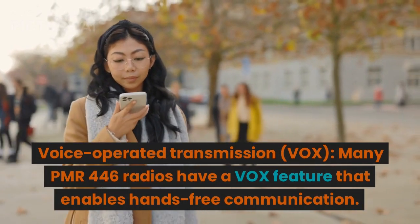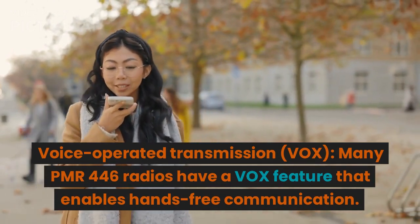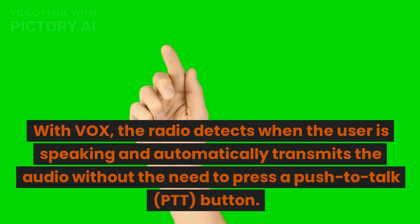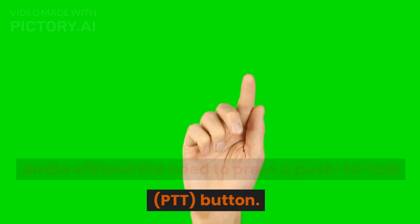Voice-operated transmission, or VOX: many PMR-446 radios have a VOX feature that enables hands-free communication. With VOX, the radio detects when the user is speaking and automatically transmits the audio without the need to press a push-to-talk, PTT, button.